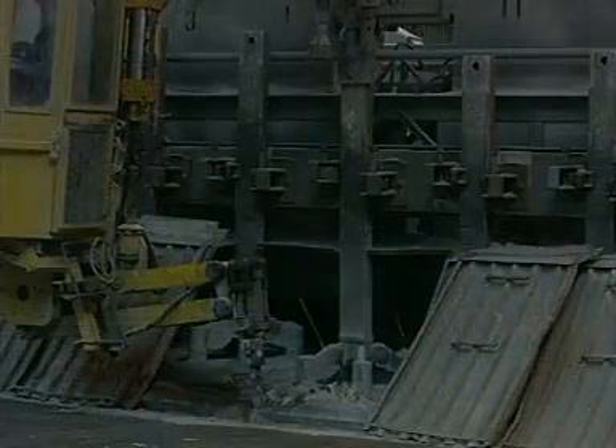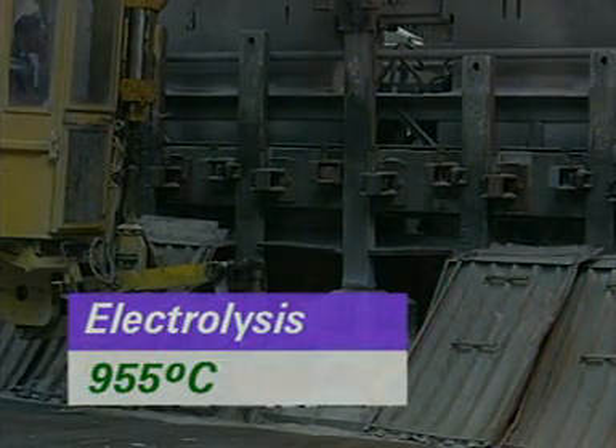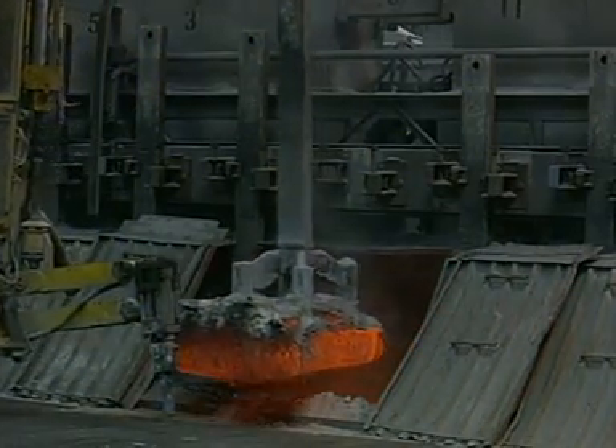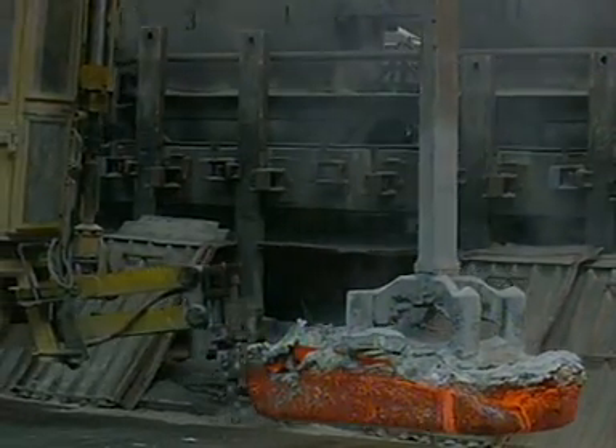The electrolyte is at about 955 degrees Celsius. At this temperature, the carbon anodes gradually burn away in the oxygen from the electrolysis. Eventually, the anodes have to be replaced, and this happens every 28 days or so.